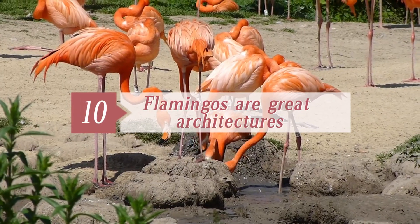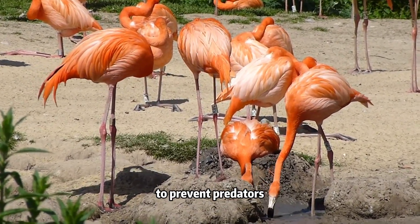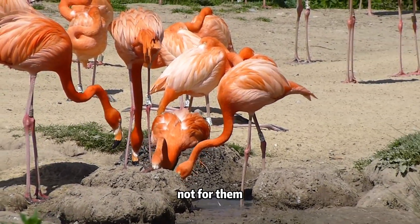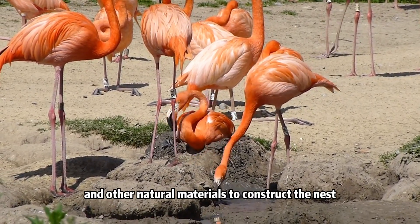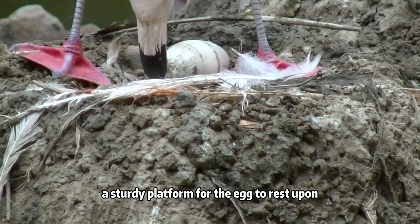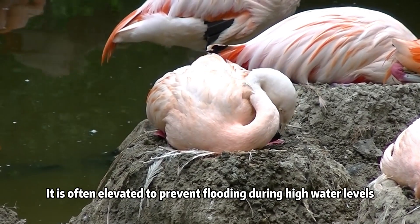Ten. Flamingos are great architects. Unlike other birds, flamingo nests are not in the trees but in shallow waters to prevent predators. Parents build their nests together to increase security, and the nest is just for babies, not for them. Flamingos use mud, stones, shells, and other natural materials to construct the nest. They create a mound-like structure that provides a sturdy platform for the egg to rest upon. It can take up to six weeks to build a nest.